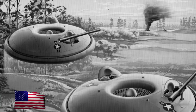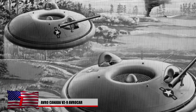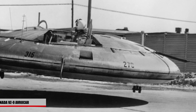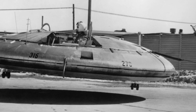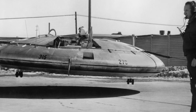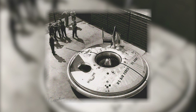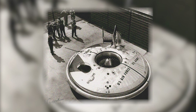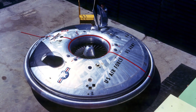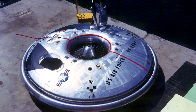7. Avro Canada VZ-9 Avrocar. The Avrocar was designed by a Canadian aircraft company and was part of a secret US Air Force project. This may have been the reason people claimed to have seen flying saucers near Area 51. The disc-shaped aircraft was hoped to be a revolutionary device that wouldn't need a runway to take off. The aircraft was unable to hover as planned, and funding ran out in 1961 before modifications could be achieved. Still, it did fly for about 75 hours, which is quite intriguing.